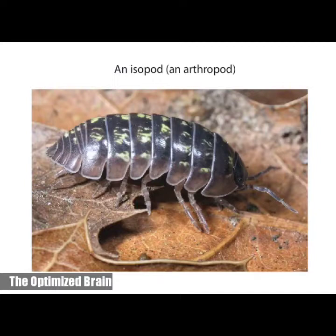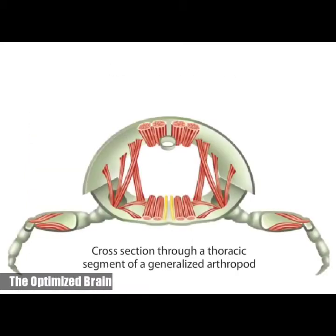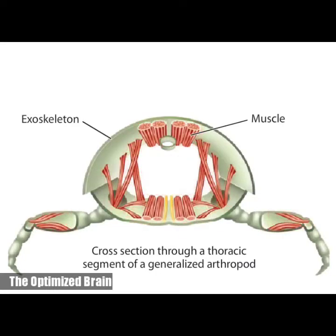Predation was a major selection pressure in evolution that favored the development of hard, external body coverings. Like annelids in the lophotrochozoan clade, arthropod bodies are segmented. The segments typically differ strikingly from one another and bear specialized appendages. The appendages are manipulated by muscles attached to the inside of the exoskeleton, and each segment has muscles that operate that segment and its appendages. The jointed appendages of arthropods give the clade its name, from the Greek words arthron, meaning joint, and podos, meaning foot or limb.